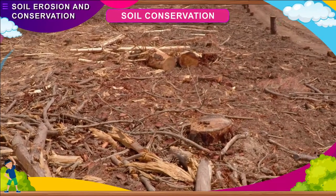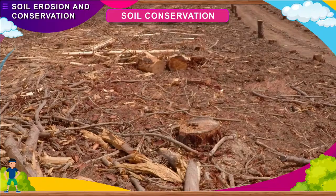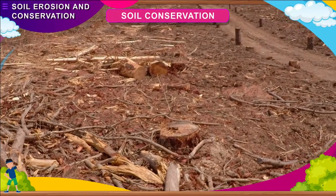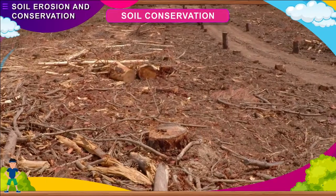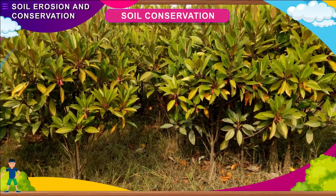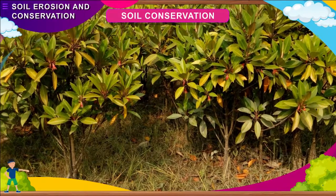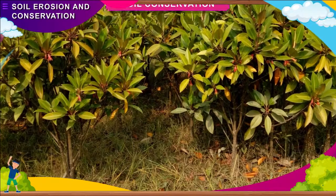Soil Conservation. Soil formation is an ongoing process. Some soil takes hundreds of thousands of years to form, but it takes much less time to wear away. It is important to protect it from erosion. Plants get most of their nutrients from the topsoil. The protection of soil from erosion is called soil conservation. Some methods of soil conservation can be followed.